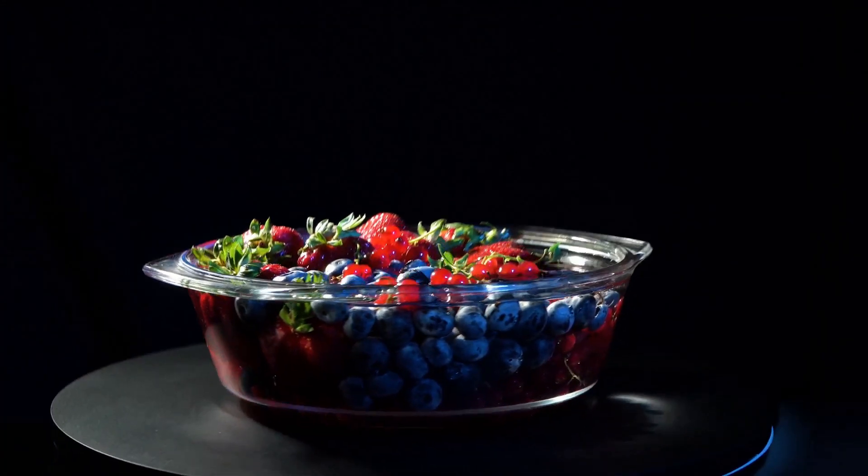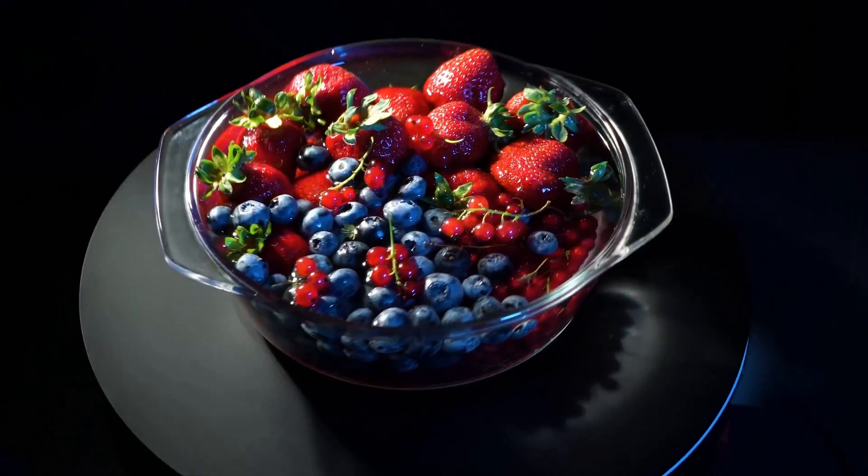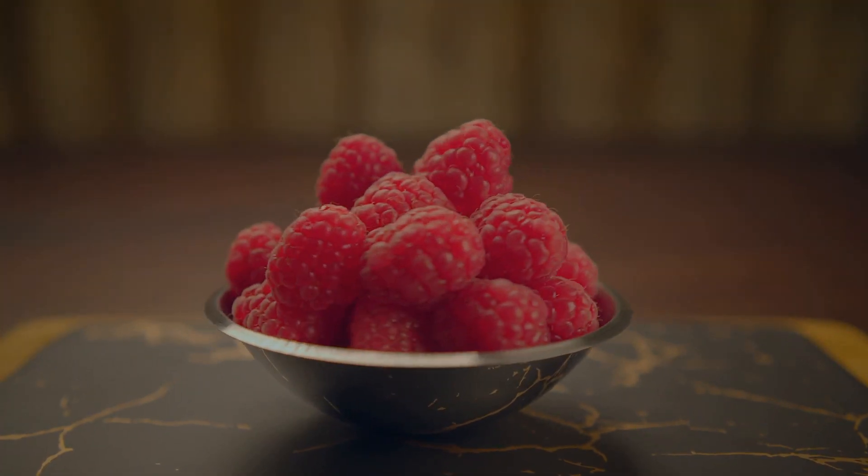Let's start with berries, especially blueberries, raspberries, and strawberries. These tiny fruits pack a powerful antioxidant punch.